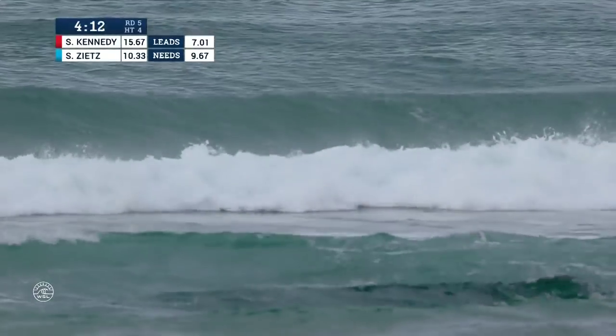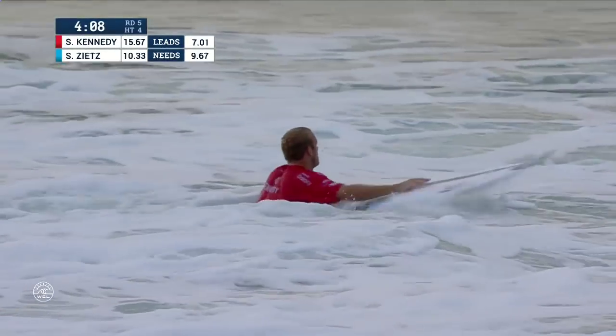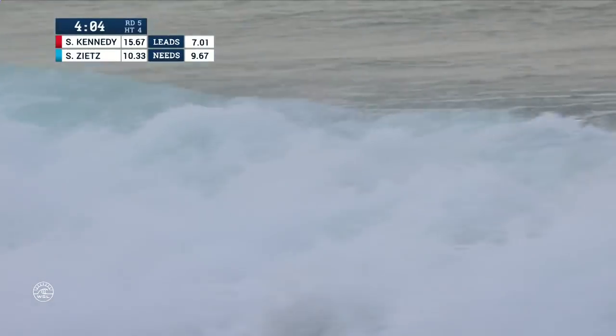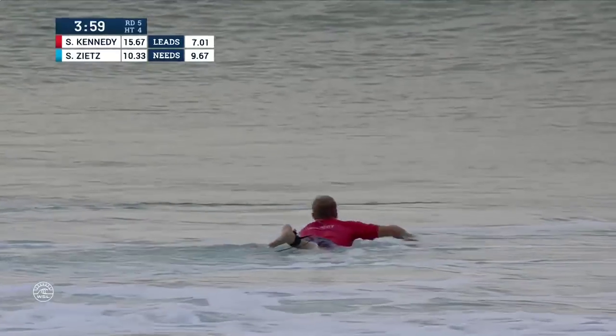A slap of the hands, and maybe saying goodbye to a seven-point ride to push the total up and maybe put Sebastian Zietz into combo land. It'll leave him chasing a two-wave total coming into the final stages by the looks of things.